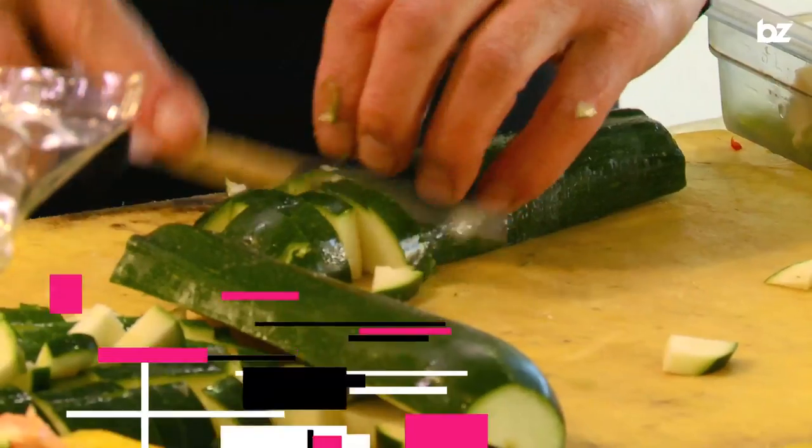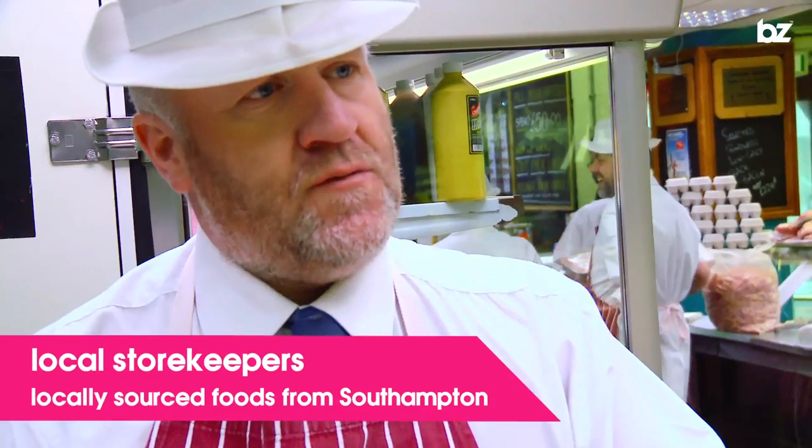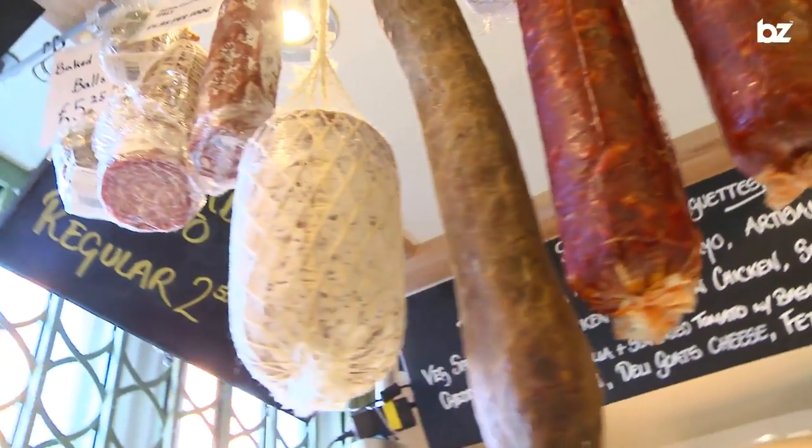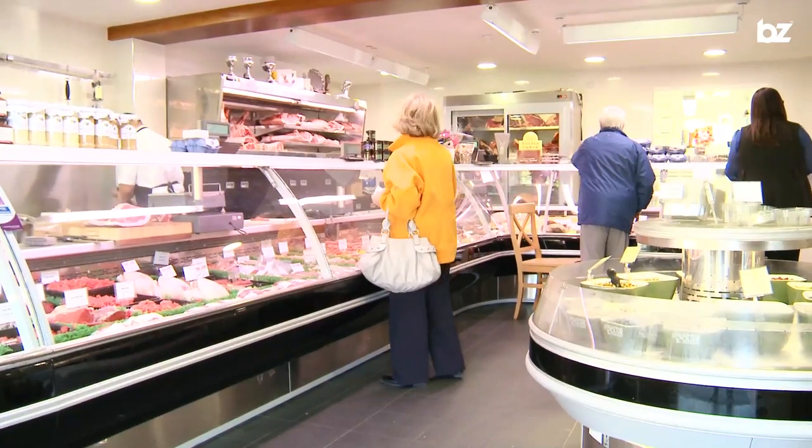As well as the market, Southampton has an abundance of local butchers, fishmongers, greengrocers and delicatessens, which offer the same great quality produce as the markets but available all year round. Places like these are great because all the produce is sourced locally, which means fewer food miles — great for the environment — and it's fresh.